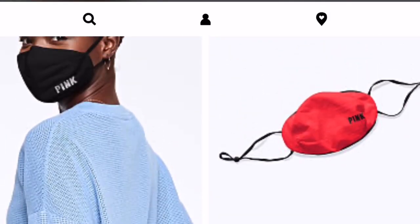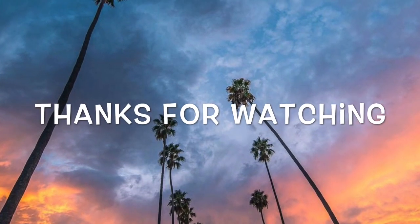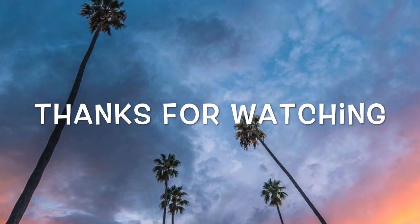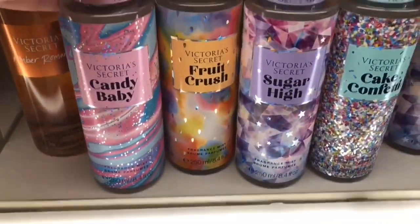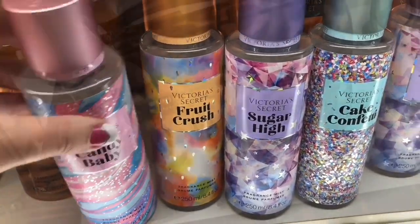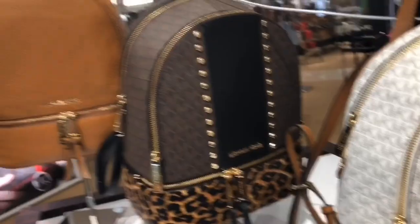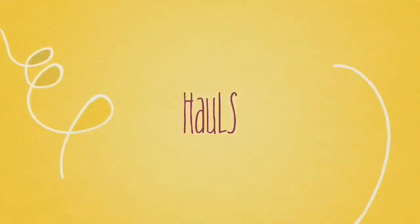I thought those were adorable. I wanted to quickly share that Victoria's Secret Pink has face masks now, and maybe you'll be getting one in the mail too. Subscribe if you're new, and thanks so much for watching. Bye!